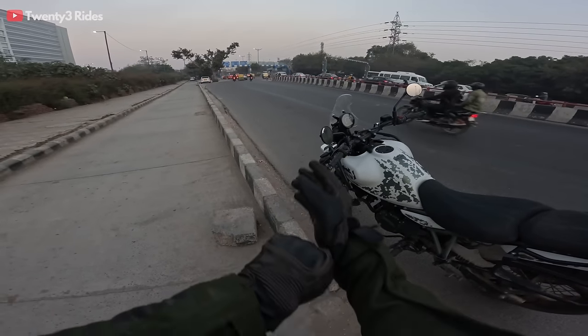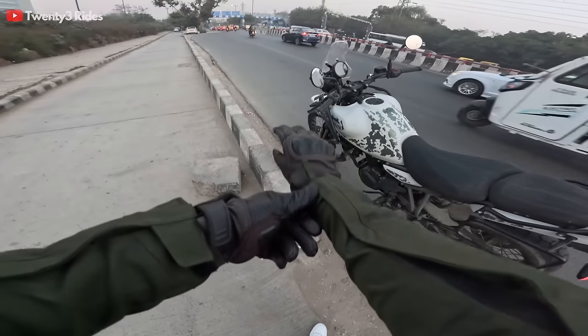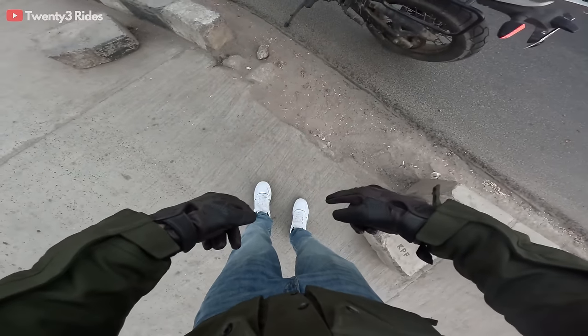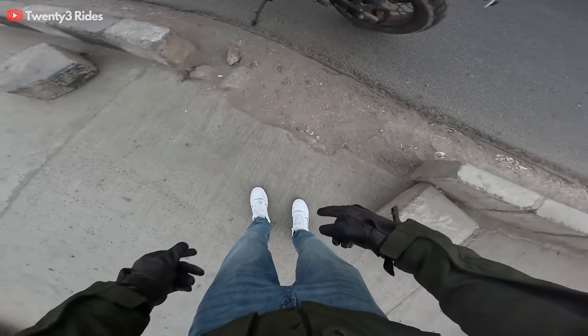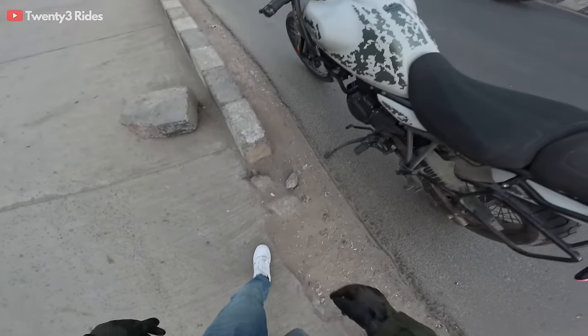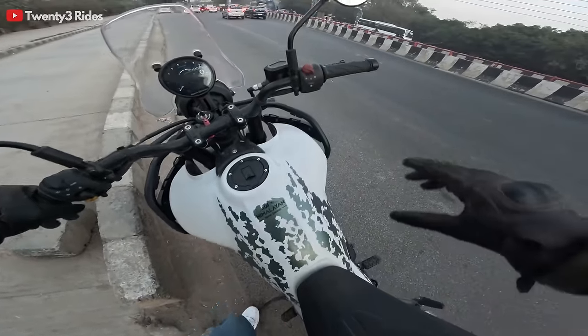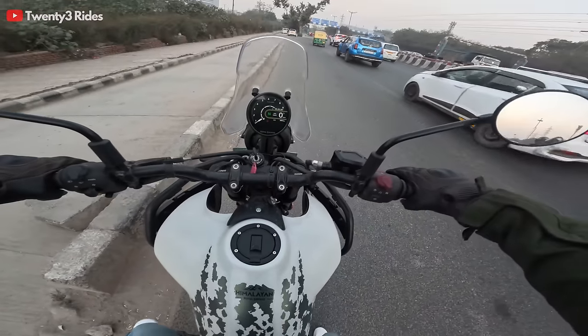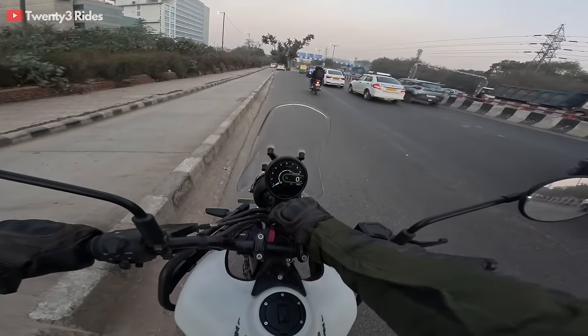I am all set for this torture of the traffic between Kalandi Kunj and Noida. The only thing I'm worried about right now is my brand new sneakers — they're getting that black mark from the gear shifting lever, but we'll clean that up later. So let's get on the bike and let the mayhem begin.